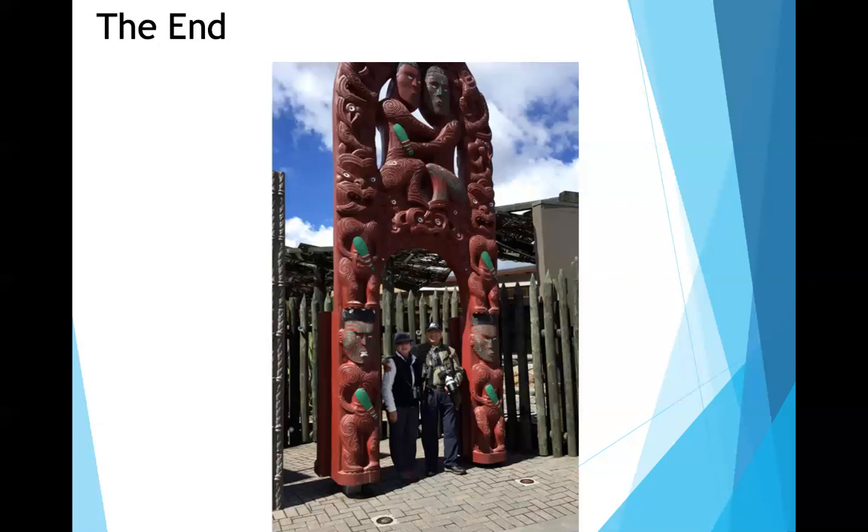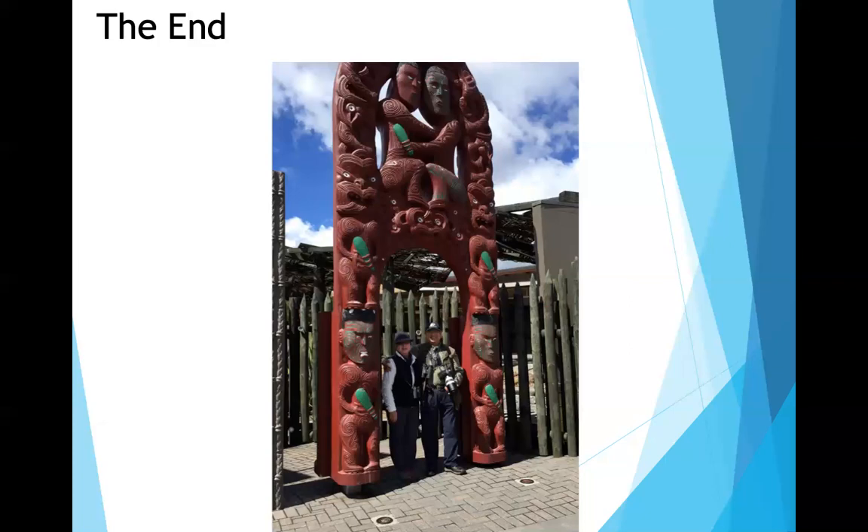The presentation ends abruptly with technical difficulties — the audience loses both the video and audio feed of Dr. Sapiens. Moderators note that his pictures have frozen and try to troubleshoot the connection issue.